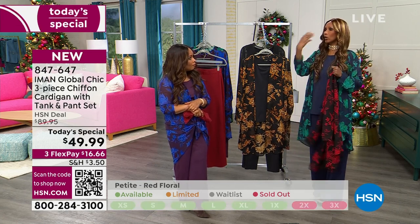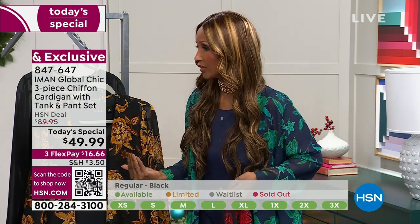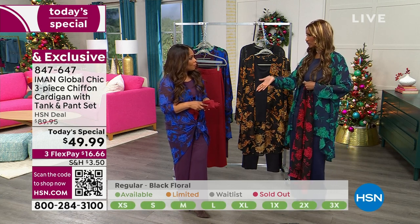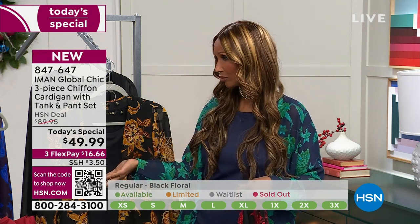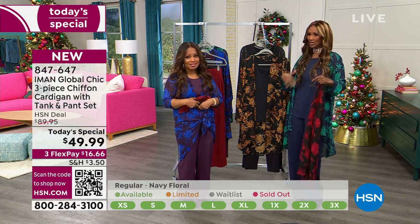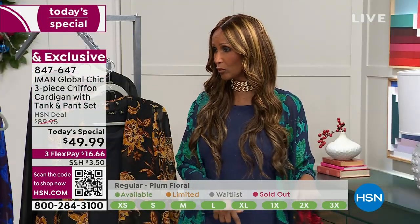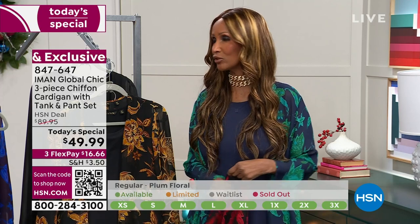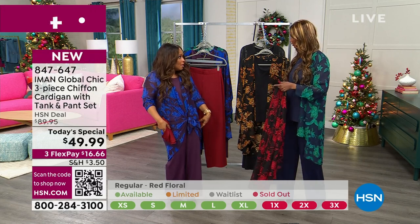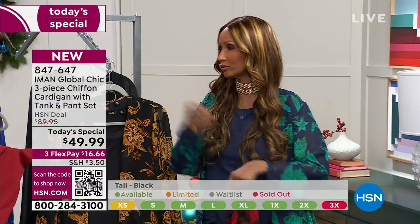Imagine if you're going away on a holiday — say you're going on a cruise. You're going sightseeing, so you have the pant, put on the tank, a jean jacket and sneakers. You come back and you're invited to the captain's table — you put the whole outfit together, a gold belt, gold jewelry, makeup, gold heels, gold bag — you're at the captain's table. The next day you're at the pool — take the topper and put it on top of your bathing suit. Then the next day sightseeing, put your jeans on and tie the topper around your waist.